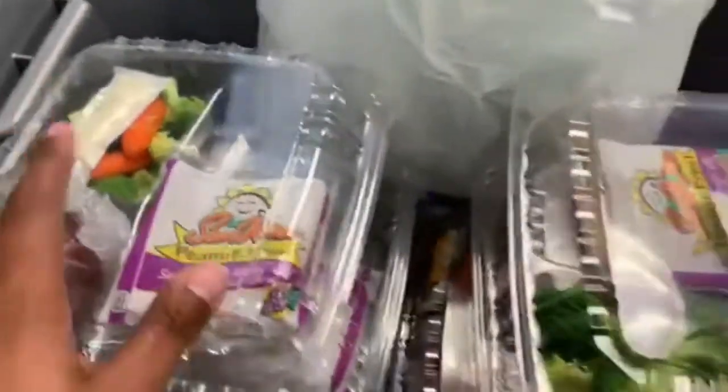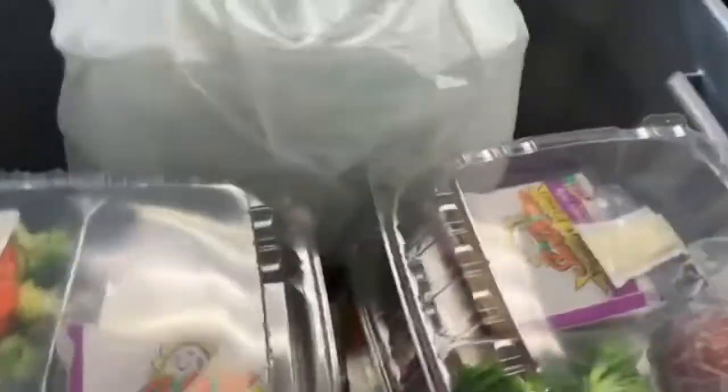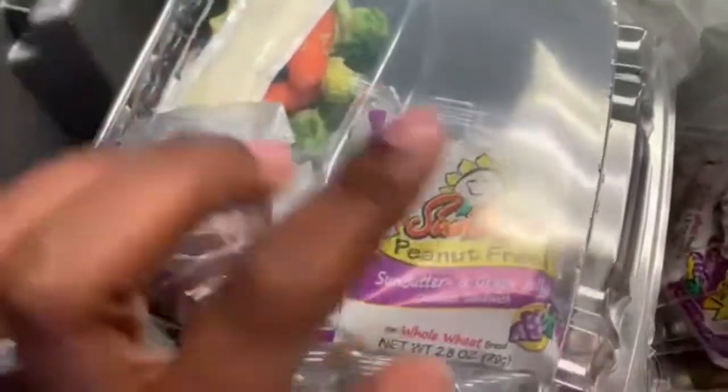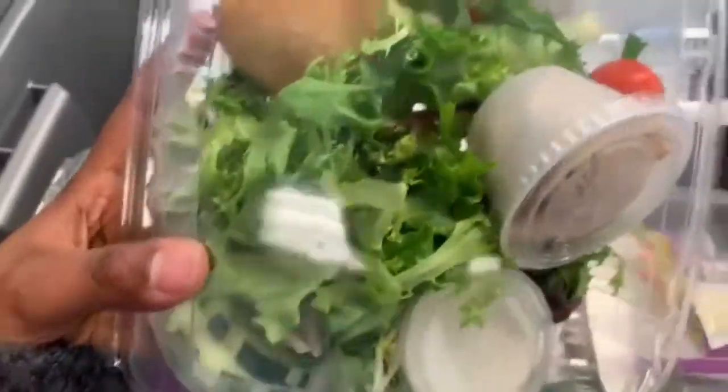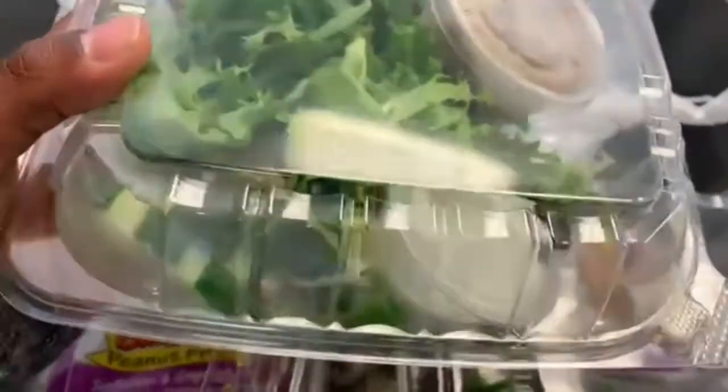I was going to show you guys what the food comes to look like, but due to shortage they just put it in clear containers. This right here has the sun butter and grape jelly with fruit and vegetables. We're on a cheese shortage right now so we have just this — tomato, bread, ranch, cucumbers, and chicken or ham.